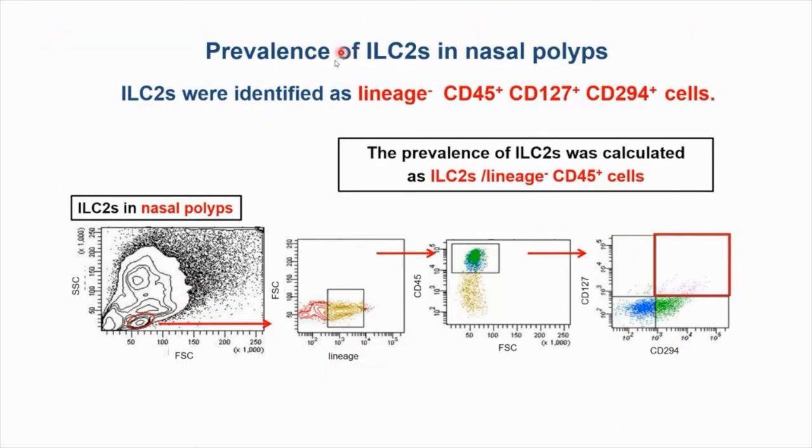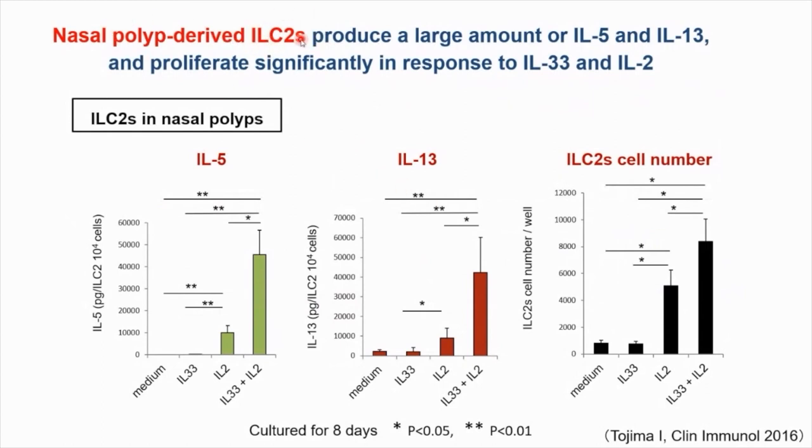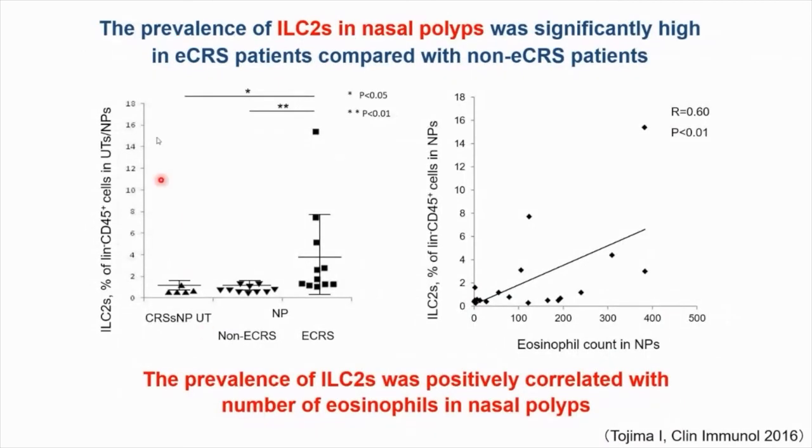We then examined the prevalence of ILC2s in nasal polyps using a cell sorter. Nasal polyp-derived ILC2s produce a large amount of IL-5 and IL-13 and proliferate significantly in response to IL-33 and IL-2. The prevalence of ILC2s in nasal polyps was significantly higher in eosinophilic CRS patients compared with non-eosinophilic CRS patients, and the prevalence of ILC2s was positively correlated with the number of eosinophils in nasal polyps.